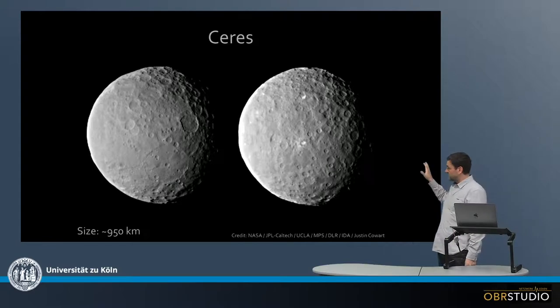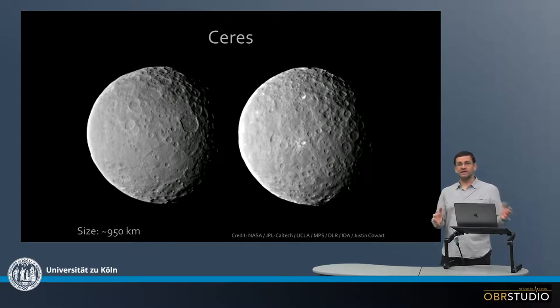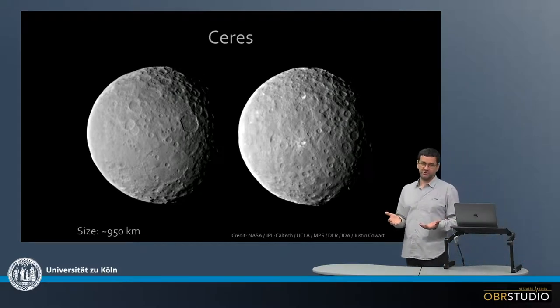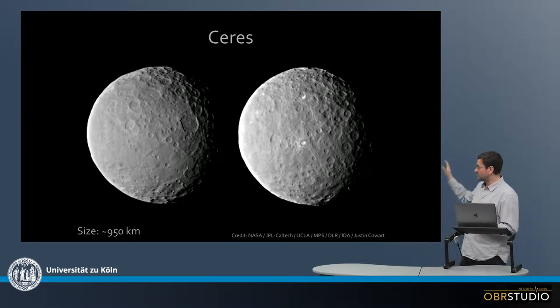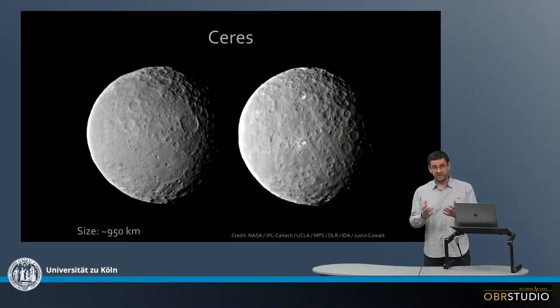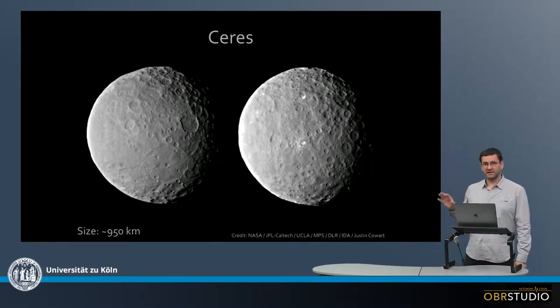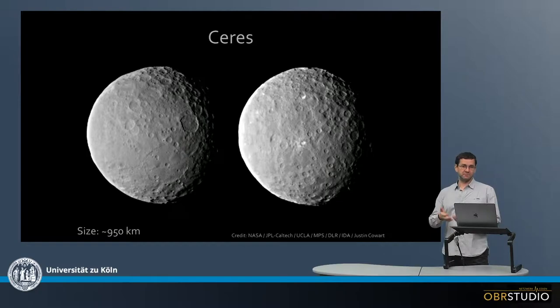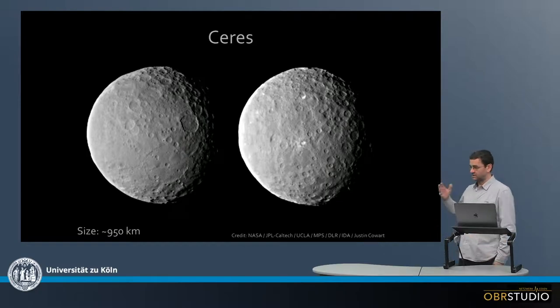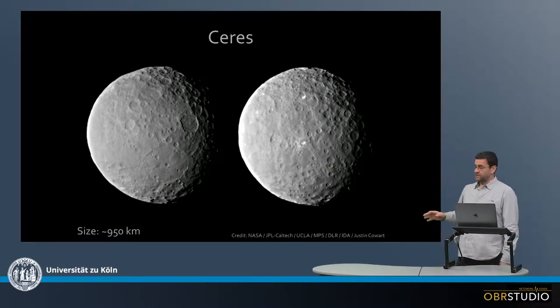Now this is the biggest asteroid — it's Ceres. It has about 950 kilometers in diameter, so even the largest asteroid in the asteroid belt doesn't reach a thousand kilometers in diameter. It's quite cratered and spherical. There are just very few that are spherical because they apparently need a bigger size. Vesta was about spherical, but this is now really very nicely spherical. Again, the surface has lots of craters, and if you had better close-ups, there would probably be a lot of boulders here.